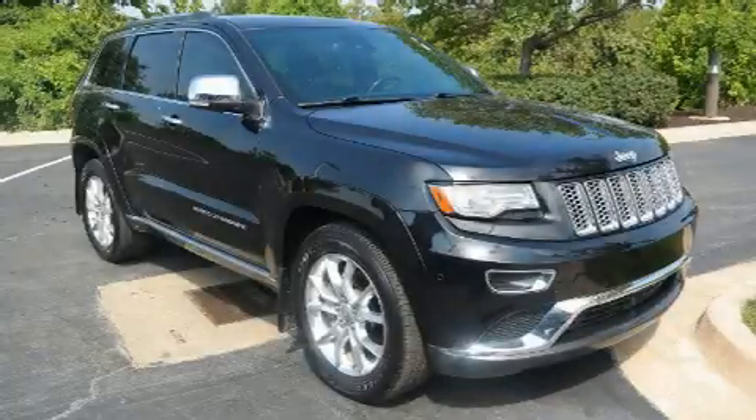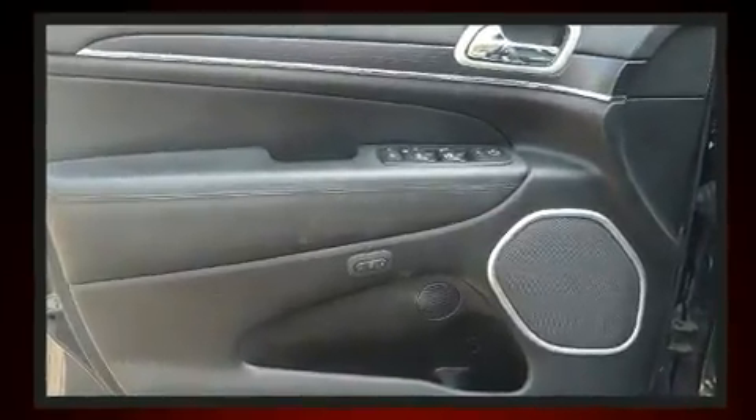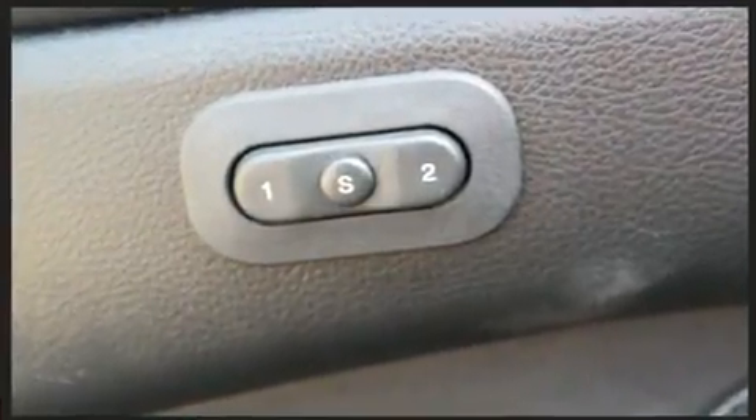Here's a great deal on a 2014 Jeep Grand Cherokee. Under the hood you'll find an eight-cylinder engine with more than 350 horsepower. Load leveling rear suspension maintains a comfortable ride, and four-wheel drive allows you to go places you've only imagined.